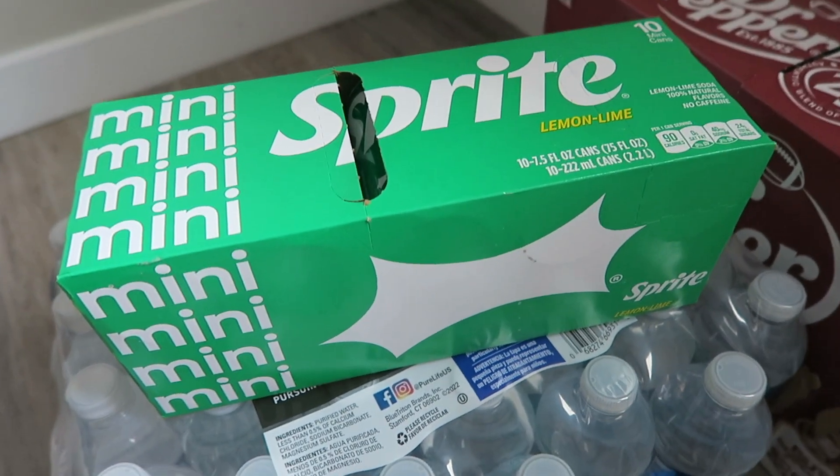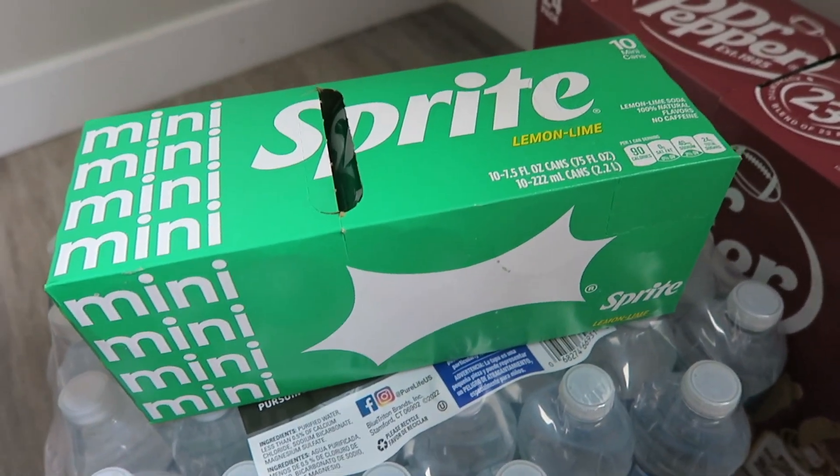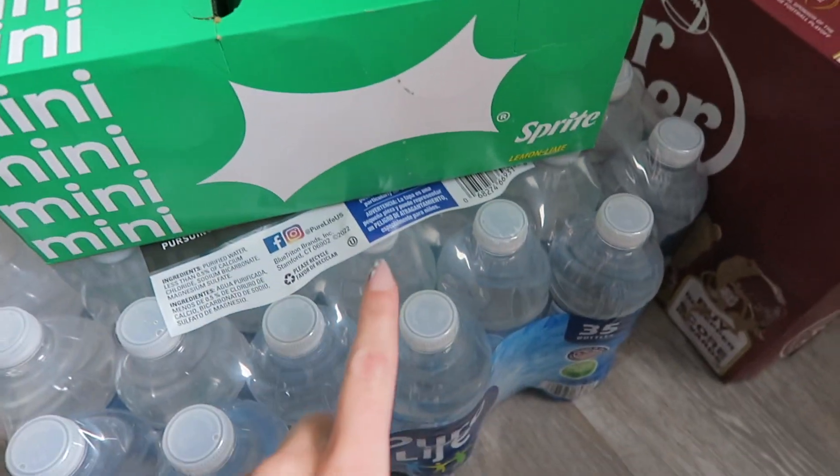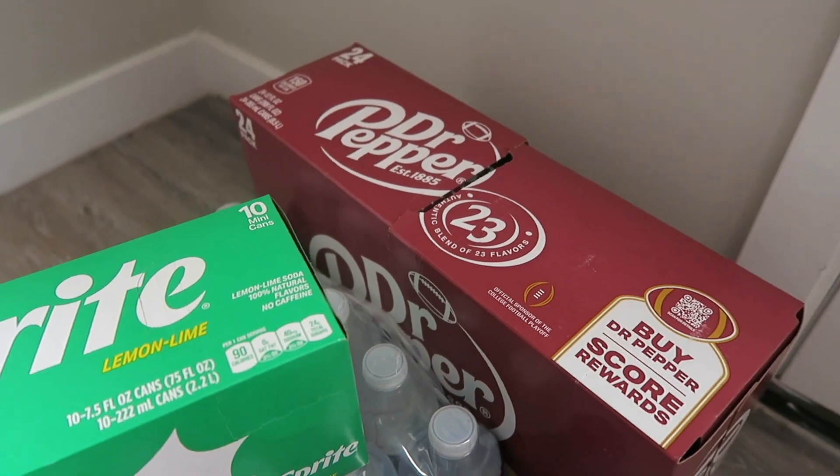For beverages I have these mini cans of Sprite. Hendrix likes to take those to school occasionally, and yes, his school allows it — I've gotten comments before saying schools don't allow soda but his does. A thing of water and a case of Dr. Pepper for Kenny — I've gotten comments on that too, but he works long hours. It's no different than him having coffee; it's what gets him through the day, just a little bit of caffeine.